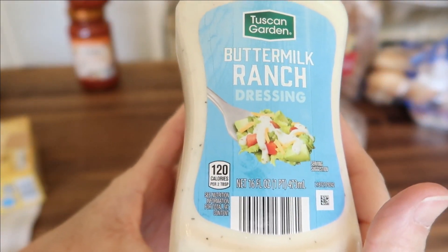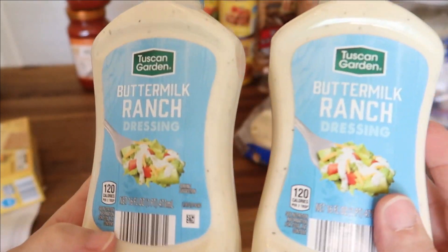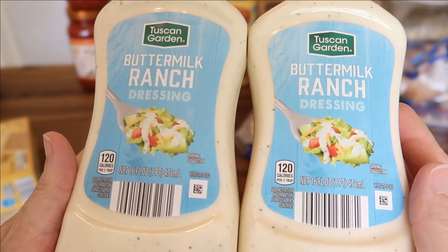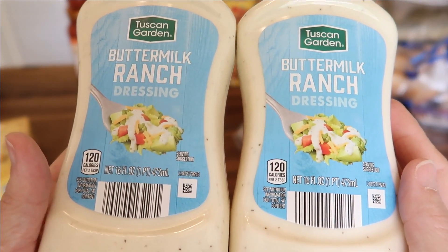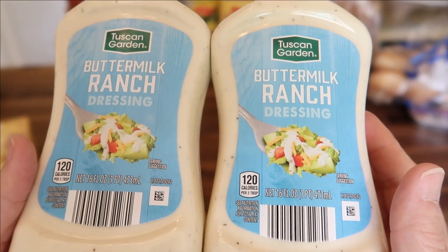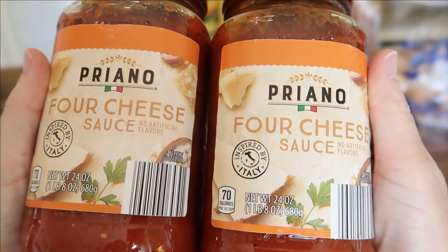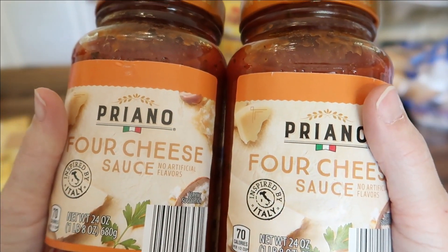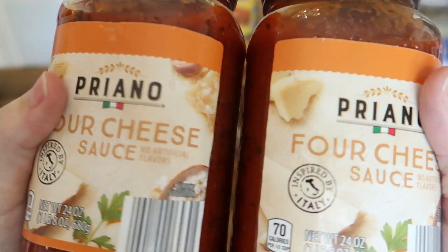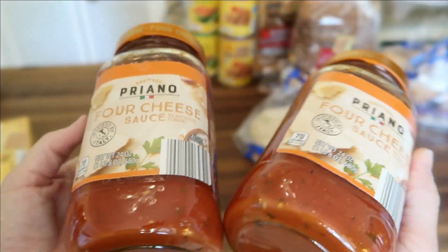For $4.89 each I picked up two of the buttermilk ranch salad dressings. I'll be using these with raw vegetables like baby carrots and broccoli for snacking, plus on salads. To go along with the pasta, I picked up my favorite four cheese pasta sauce — these are 24-ounce jars for $1.85 each.